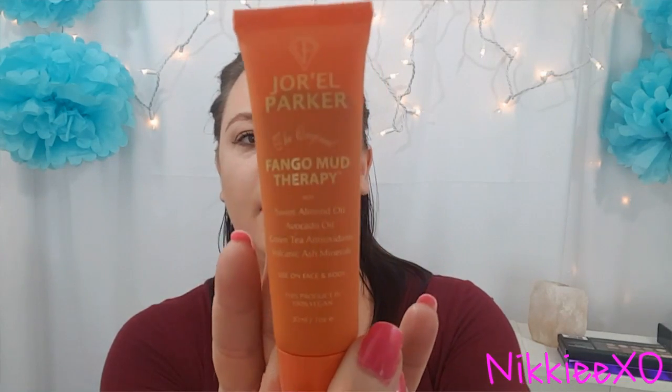Then we have some Jorrell Parker, the original Fango Mud Therapy with Sweet Almond Oil, Avocado Oil, Green Tea, and Volcanic Ash. You can use it on your face and body, and the product is 100% vegan. It's a mud therapy for your face.